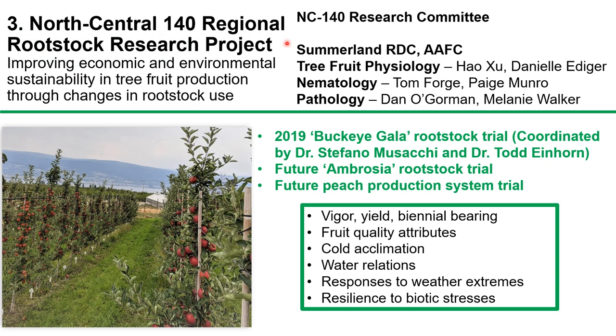Lastly, we carry out a long-term collaboration with the NC140 Research Committee to evaluate how to improve sustainability in tree fruit production through changes in rootstock use. Currently, we have a Buckeye Gala rootstock trial established in 2019, which we will visit this afternoon. In the future, we plan to establish rootstock trials for Ambrosia and peach, building a platform for collaborators to study the roles of rootstocks in vigor control, yield, biennial bearing, fruit quality attributes, cold acclimation, water relations, responses to weather extremes, and resilience to biotic stresses, enabling selection of more suitable rootstocks for sustainable fruit production under our local climate.